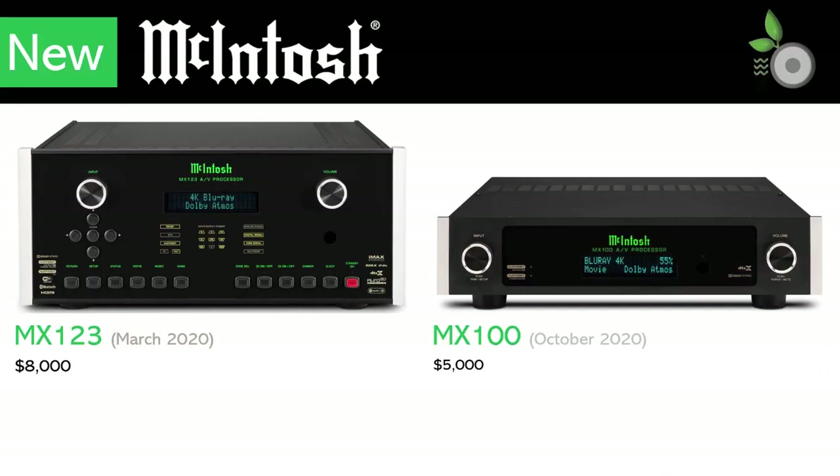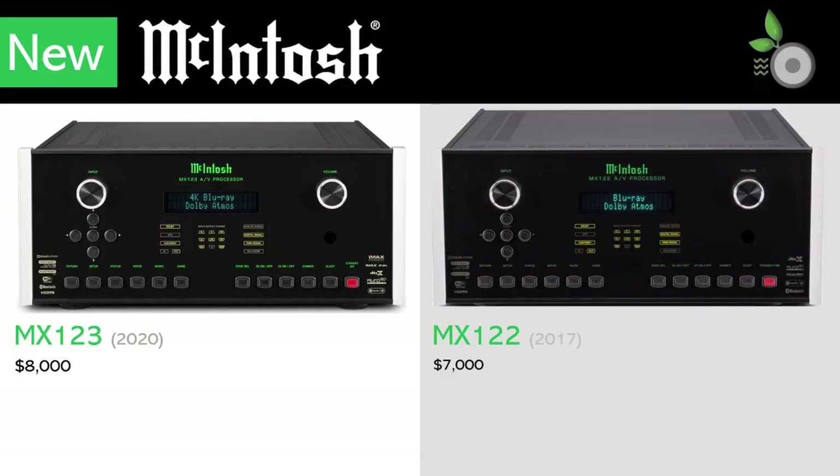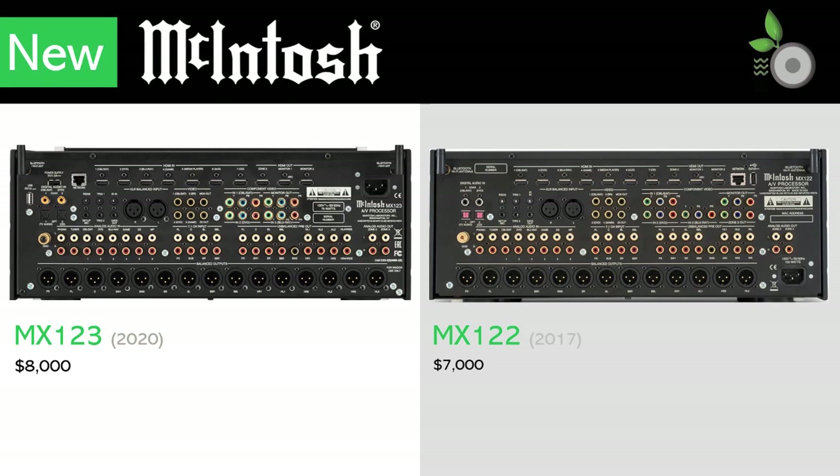The MX123 and MX100 are for those who seek to use McIntosh at the heart of their home theater, and bring the total number of processors in the McIntosh portfolio to five. However, we wonder how long the MX122, introduced in 2017, will remain available, as the MX123 appears to replace it.